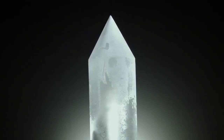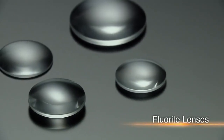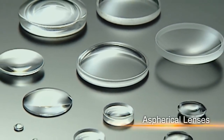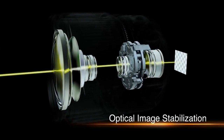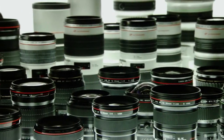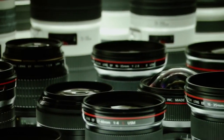Canon mass-produced fluorite, an ideal lens material. Introduced aspherical lenses. Achieved the first practical application of an ultrasonic motor. And developed optical image stabilization technology. Canon's breakthroughs in lens technology have redefined photography time and time again.